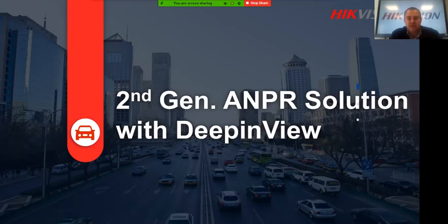Welcome to this second generation AMPR solution with the Deep in View webinar. It's an introduction to our second generation AMPR camera and solution. My name is Jörg Taylor, I'm the pre-sales engineer for Hikvision. Today this webinar won't be too long — it's a quick overview of what the second generation AMPR camera or solution can provide.